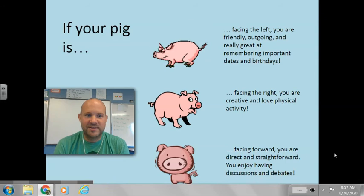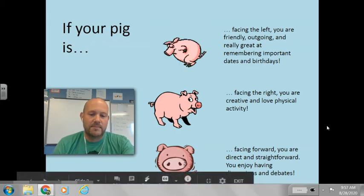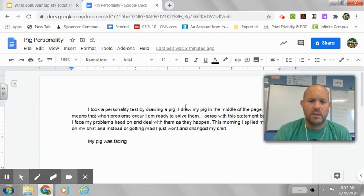I'll just tell you that's the way my pig faces, so I always think I'm right. So let's take a look now at what you are going to write about with this section. We're going to go back to that same doc that we started before, where you told me about where your pig was on the page. Now you're going to tell me which way your pig was facing.